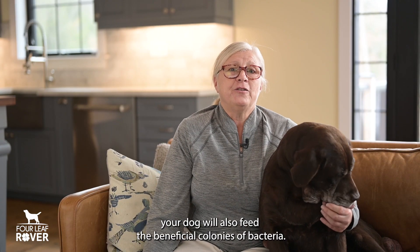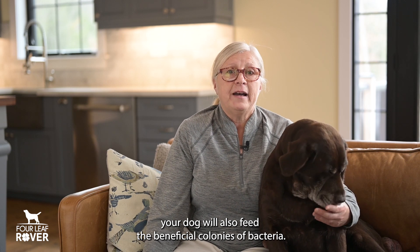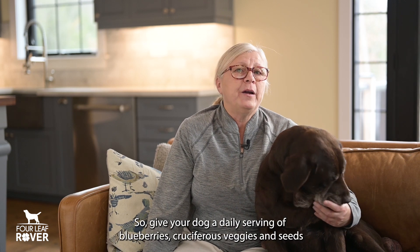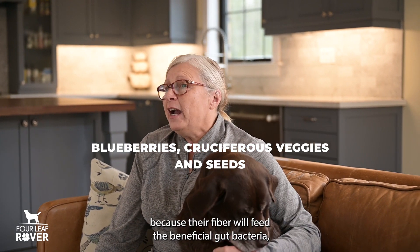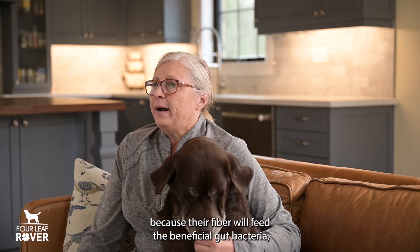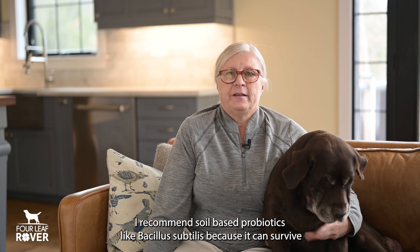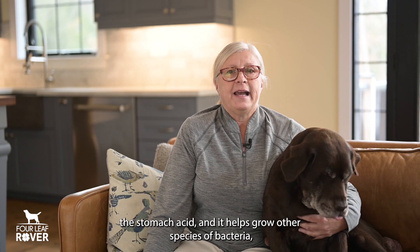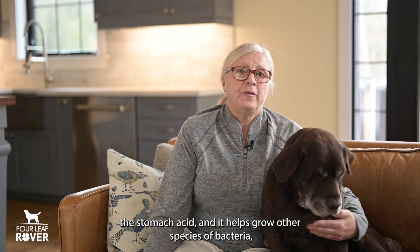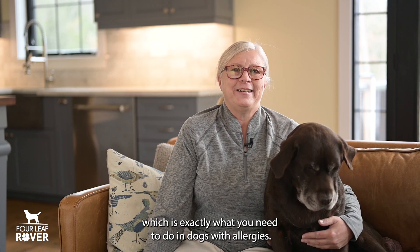Some of the foods you feed your dog will also feed the beneficial colonies of bacteria. Give your dog a daily serving of blueberries, cruciferous veggies, and seeds, because their fiber will feed the beneficial gut bacteria, and they're also healthy additions for your dog. I recommend soil-based probiotics like Bacillus subtilis, because it can survive stomach acid and it helps grow other species of bacteria, which is exactly what you need to do in dogs with allergies.